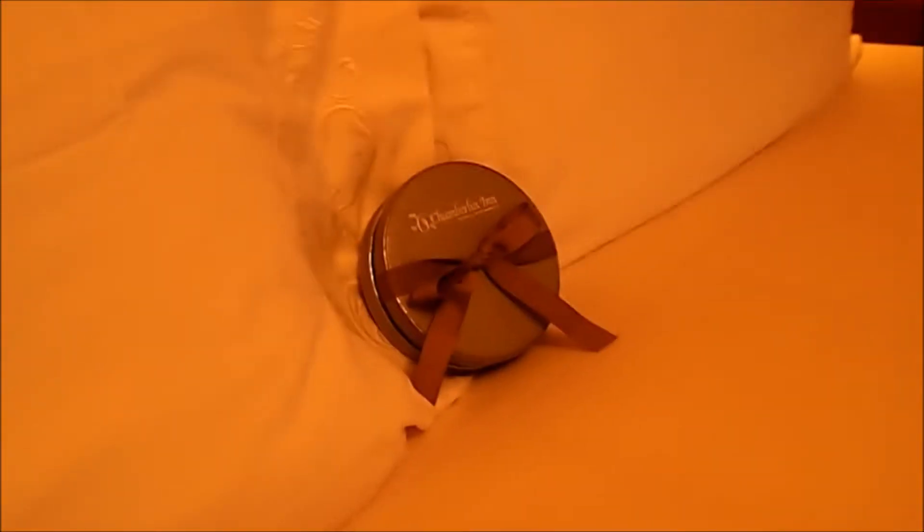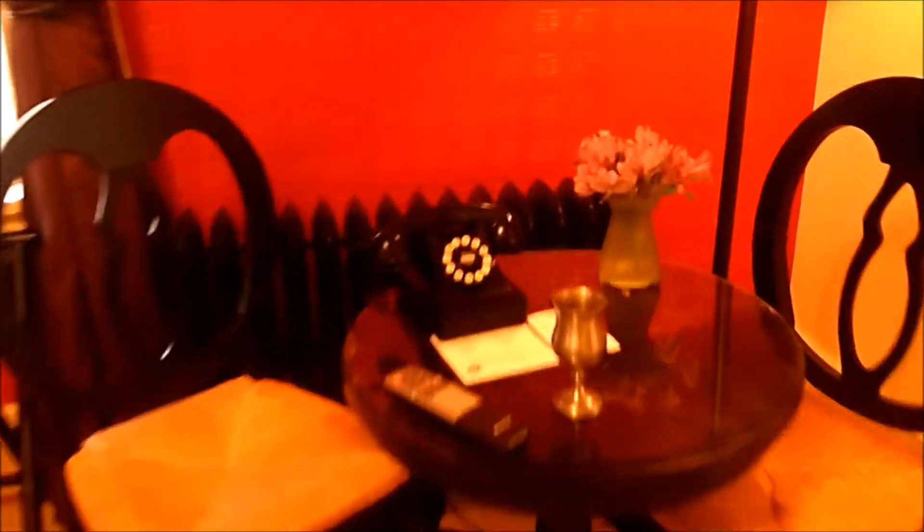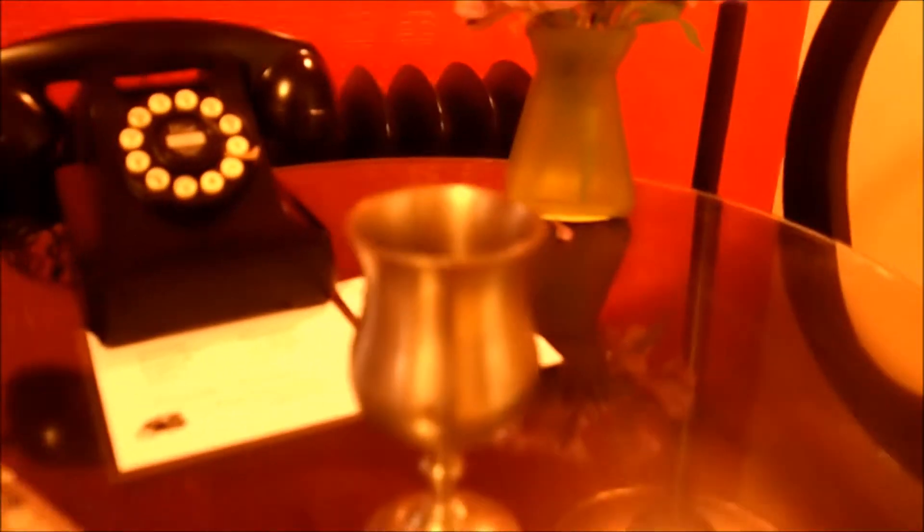This is my room in the Chamberlain Inn. They have old-fashioned keys and some chocolates on the bed. It's a really cute style. They gave us each a glass of wine when we checked in, which is so nice. We do have TV, unlike in Yellowstone, and there's a cute little bathroom in here.